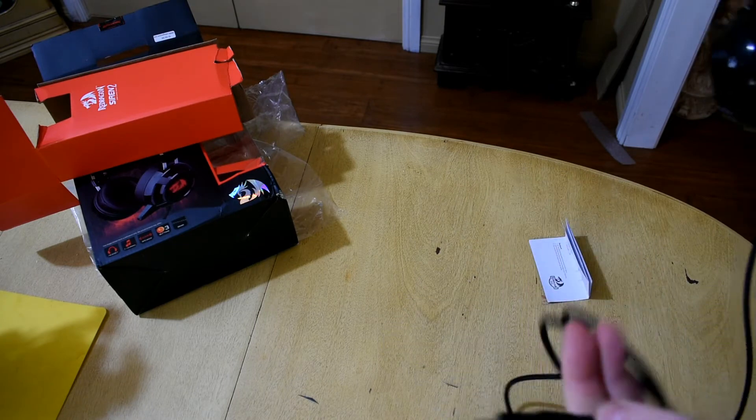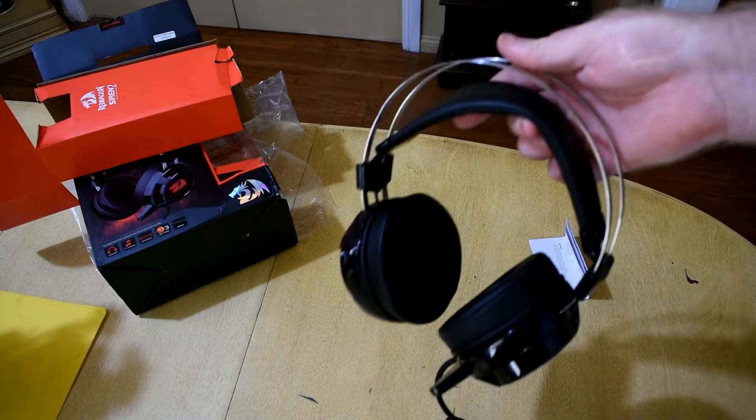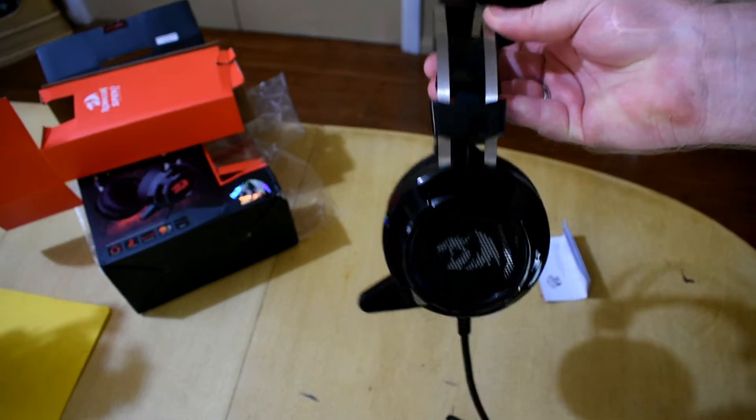There's a little rotary switch to turn the bass down. Surprisingly, it has some highs — a lot of cheap headsets and even some higher-end headsets are missing the highs entirely, but this one has them.